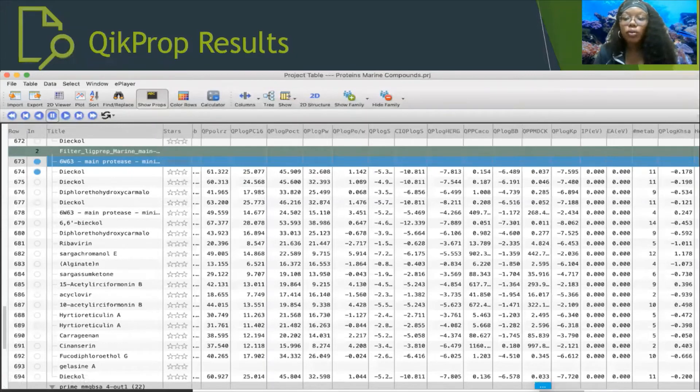We also wanted to show the QikProp results and how they looked in MAESTRO. We had the same top three compounds as before. However, when we did the protein preparation, we had three entries for dicol because dicol had water and solvents attached to its ligand, which helped us break it down. We are specifically looking at the first one, as this is the ligand, the second is the water, and the third is the solvent. Regardless, they still show the top three, which is good.